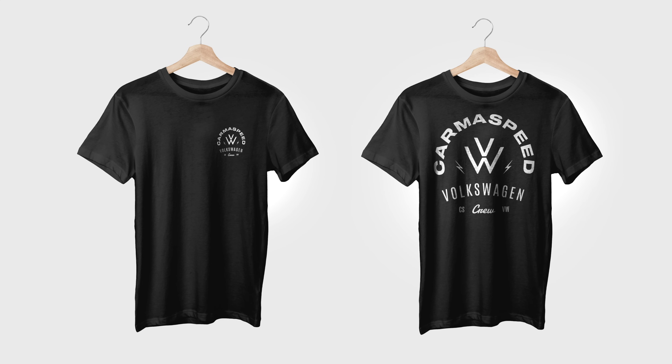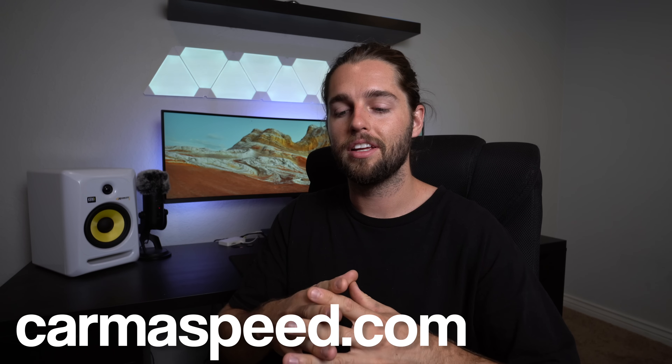Thanks so much for stopping by. Don't forget KarmaSpeed.com has those Volkswagen pre-order shirts — that's the best way to support the channel. We're looking to do a lot of things and those pre-orders help us grow much faster. Also, stay tuned for the Subaru Impreza GC8 build — we're about to paint it and it's going to look insane.